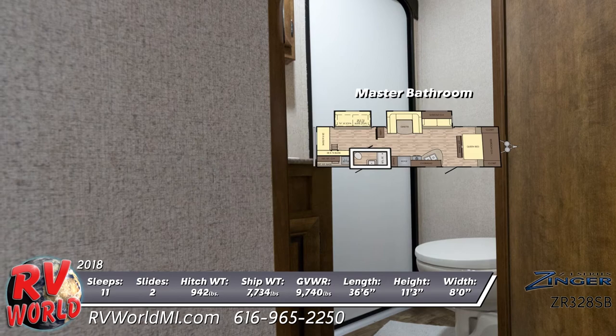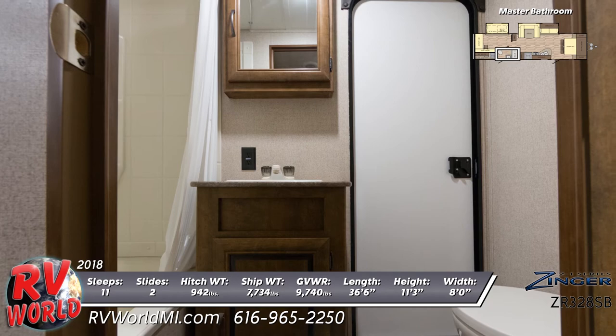The nearby bathroom offers a foot-flush toilet, shower tub with one-piece surround, and vanity sink with mirrored medicine cabinet mounted above.